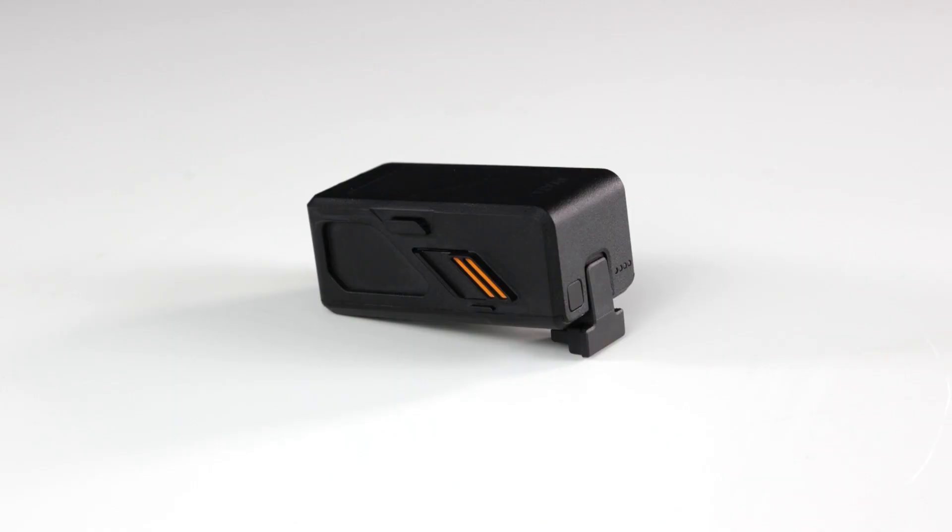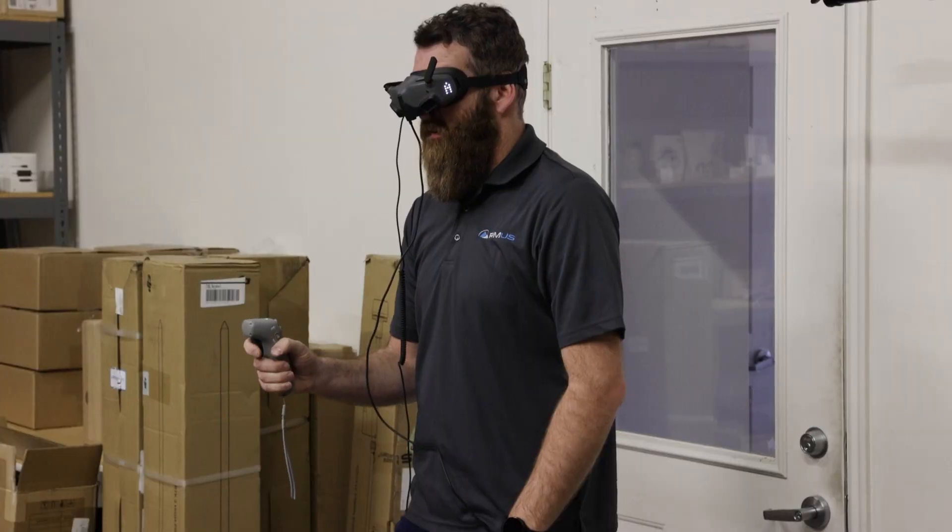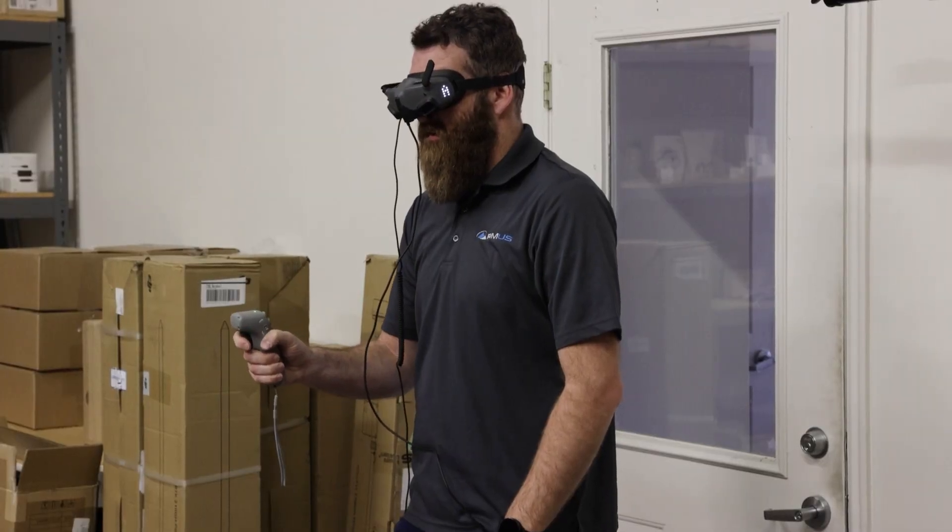DJI also advertises a 10-kilometer broadcast range, which is well beyond what would be a practical distance for operating the drone. The battery is good for about 18 minutes of sustained flight time, so you'll want to make the minutes count, but this is still pretty decent for this category of drone.